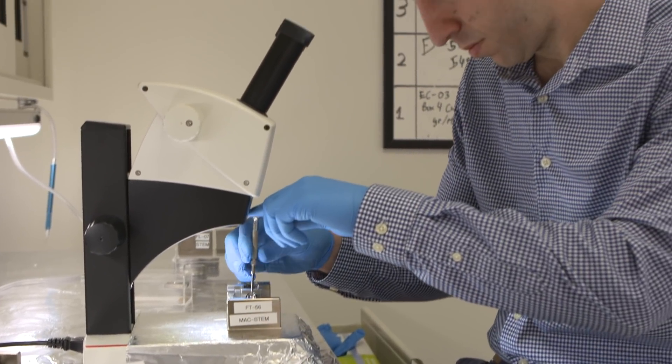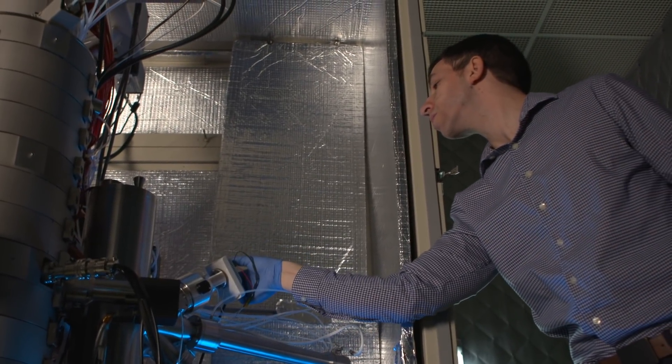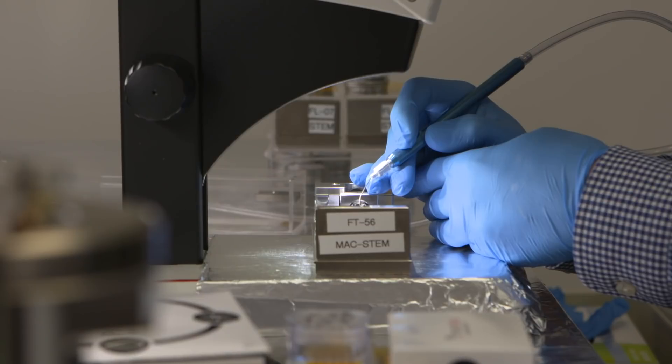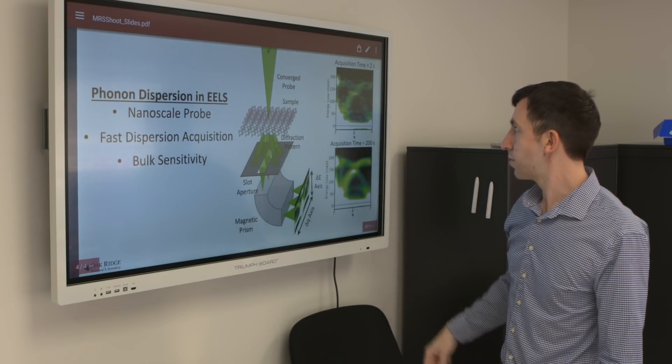The advantage we have is a combination of high energy resolution and high spatial resolution. So we can look at things happening at the nanoscale and spatially distinguish between different spectral features. This has a lot of applications towards optics and photonics, especially plasmonics, where you have high localization of electric fields to nanostructured surfaces and geometries — we can map those localizations directly.